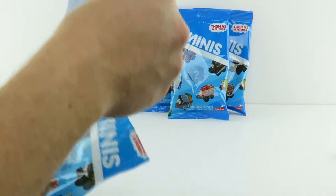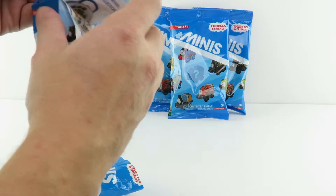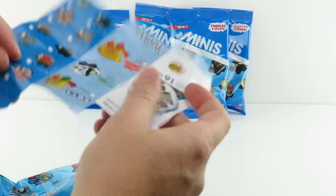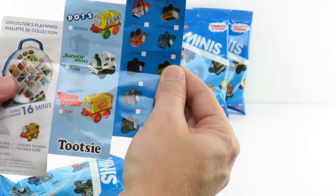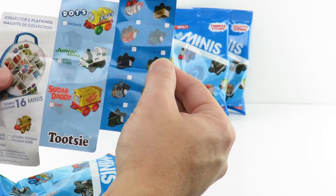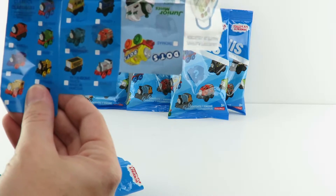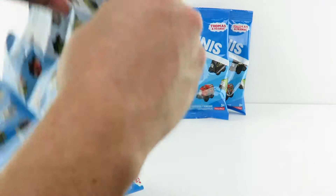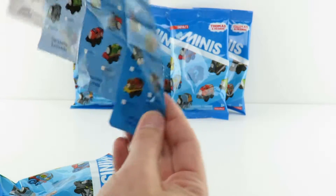Let's see what's in here. So here is the guide — Thomas and Friends Minis. What a strange guide. Maybe this isn't the one with 75 though. It looks like more like 40, but I guess we'll find out.